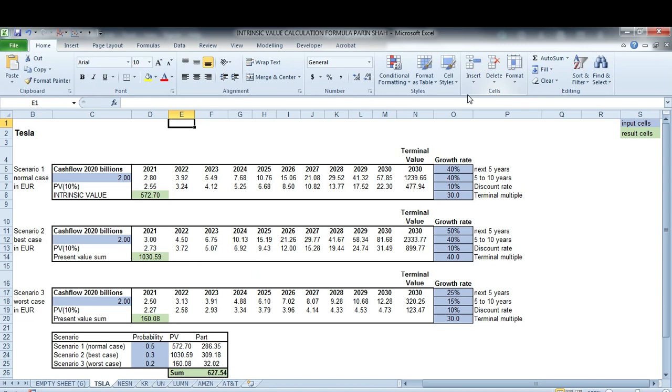There were so many questions about: okay Parin, great formula and template, but how do we know the growth rate? How do we put earnings, cash flows, or something else into it? How do we estimate the terminal value? And to all of that I said I'll make another video — so in this video we will go through that.